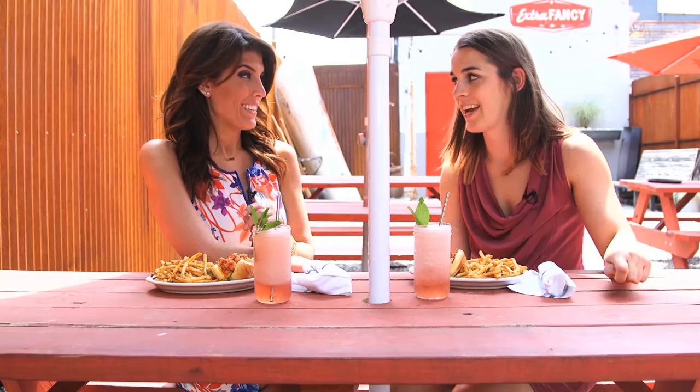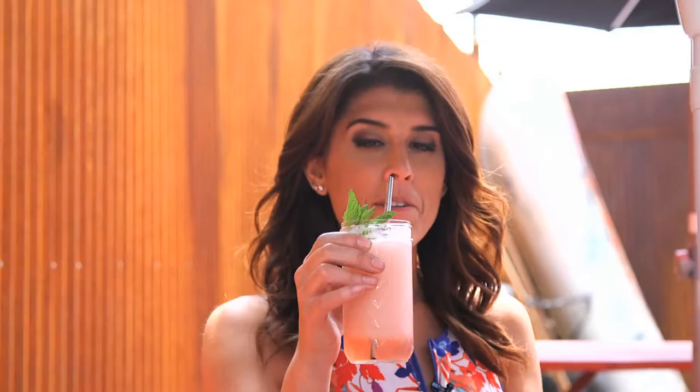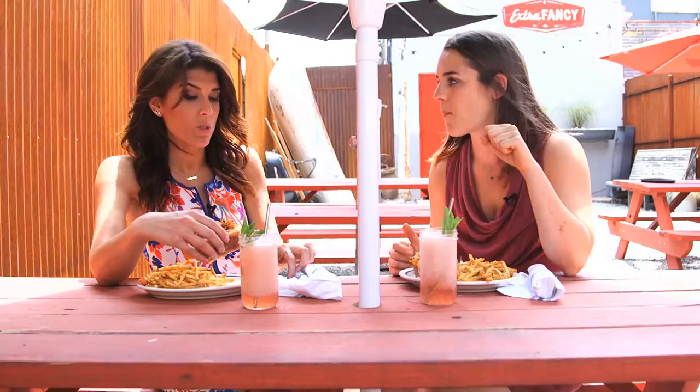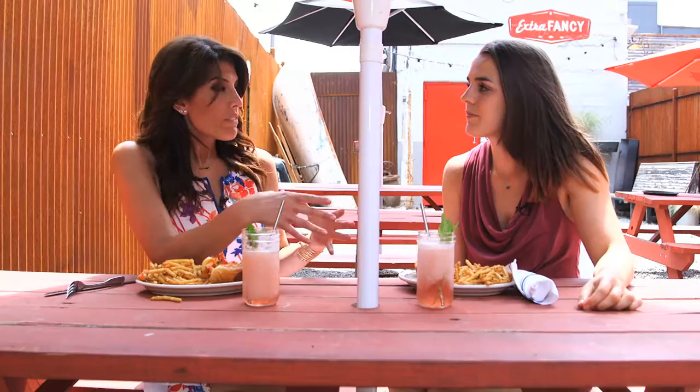It's called Frosé Lemonade — it's frozen rosé lemonade. Cheers! Very different from the other lobster rolls we've had today, but it's really really good.